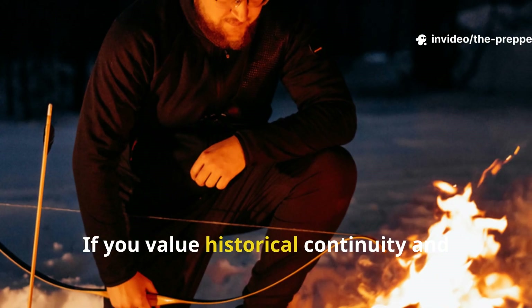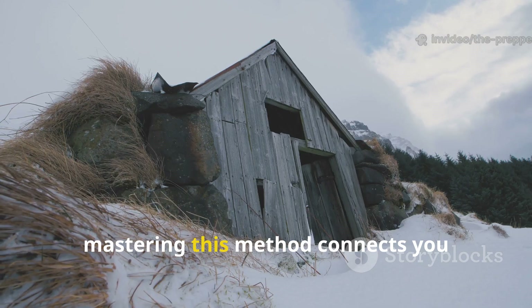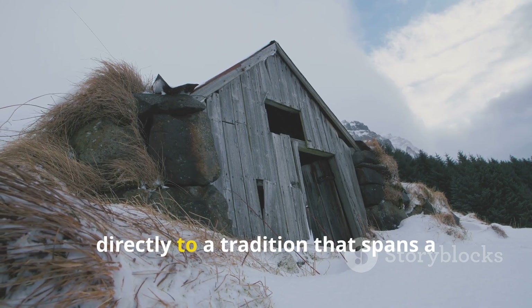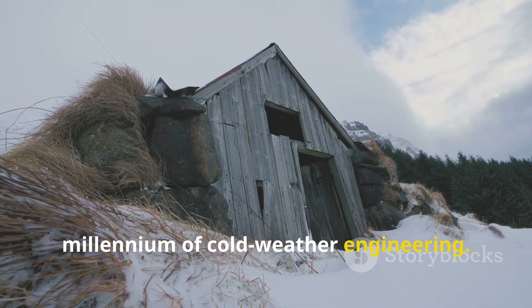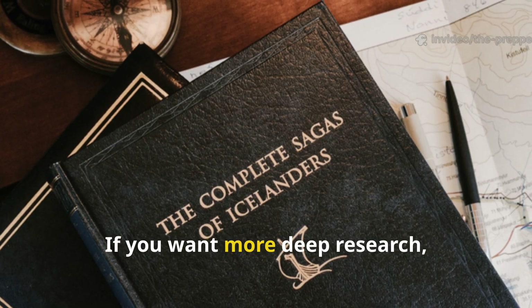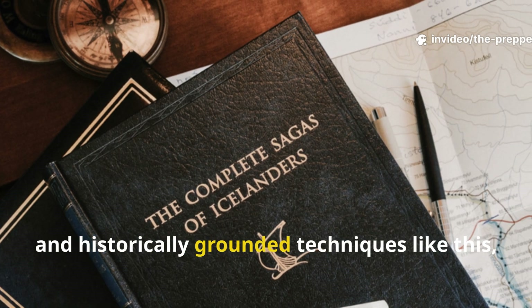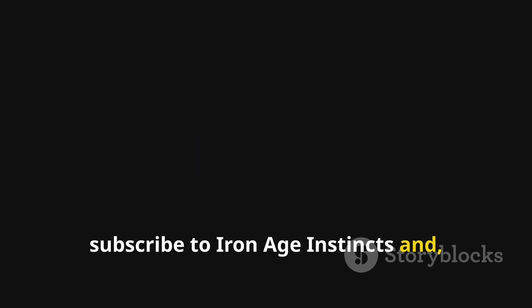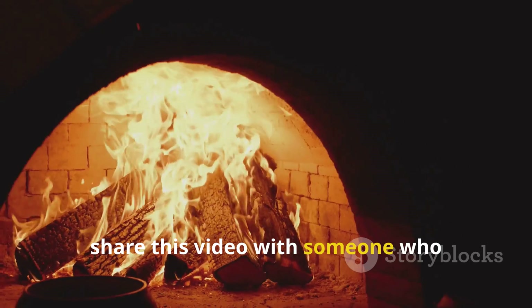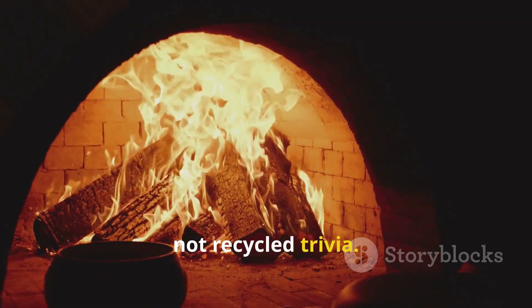If you value historical continuity and practical survival knowledge, mastering this method connects you directly to a tradition that spans a millennium of cold-weather engineering. If you want more deep research, forgotten survival methods and historically grounded techniques like this, subscribe to Iron Age Instincts and share this video with someone who appreciates real knowledge, not recycled trivia.